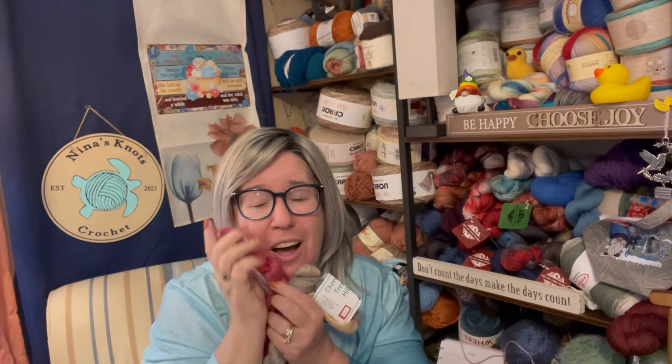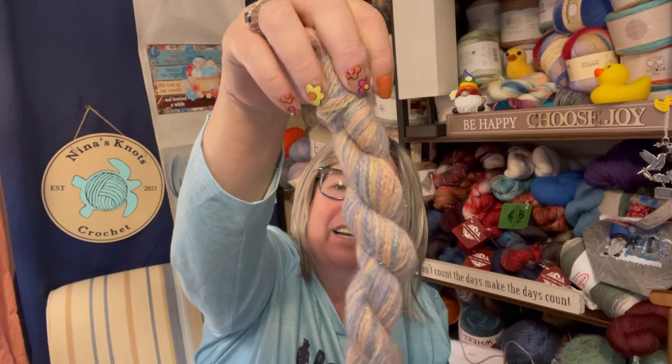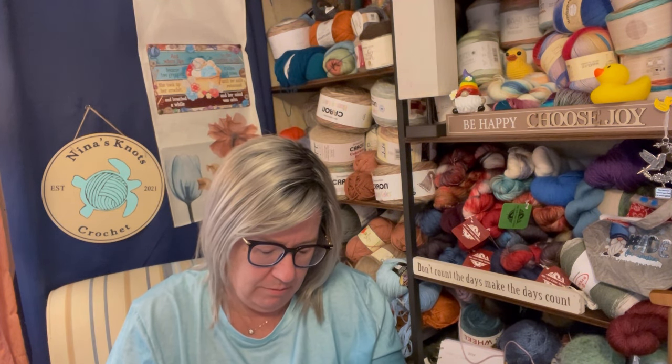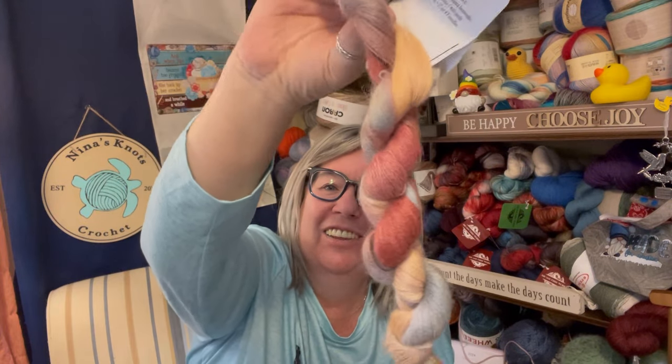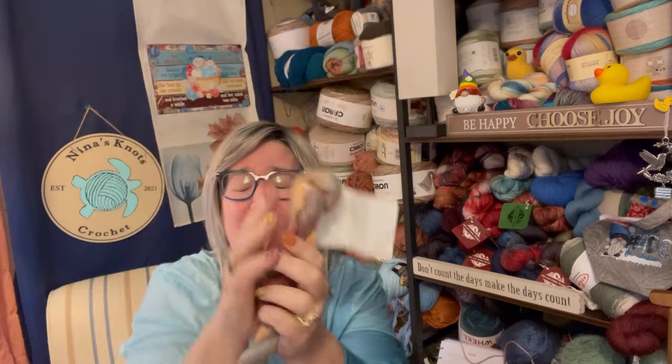Then there's another Glitter Alpaca, 232 yards, called Spring Frost — so gorgeous. And I have two of their Surrey Lace, 100% Surrey alpaca lace weight, 466 yards, and the colorway is called Serengeti. Look at that — it's my favorite. I have two of those. I don't know what I'm going to do with lace weight but it is so gorgeous and so soft.